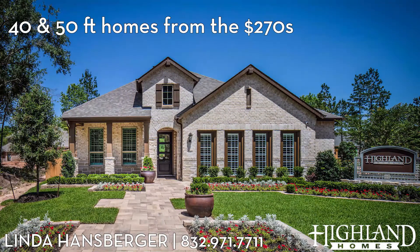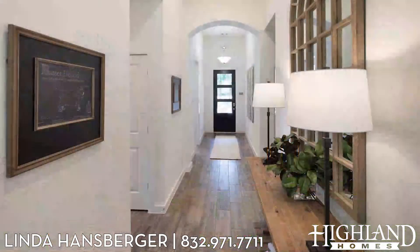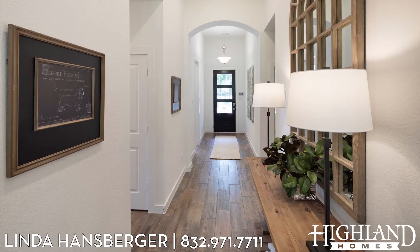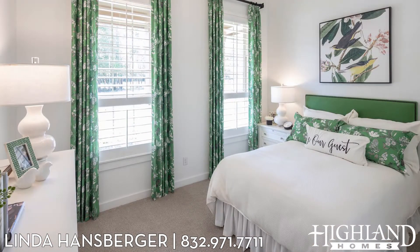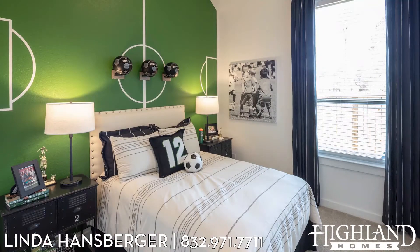Welcome to Highland Homes. You are in the Amberley plan. You will immediately notice the high ceilings — they are 11 and a half foot tall with the arches. To our left we have two bedrooms and a bathroom, and to our right we have a bedroom, bathroom, and a utility room.